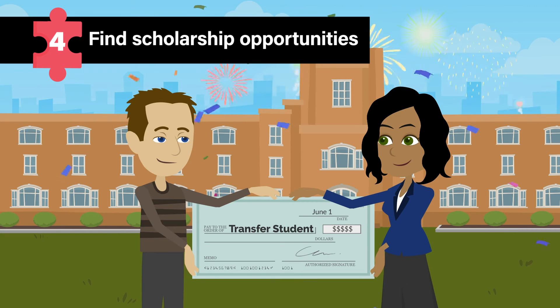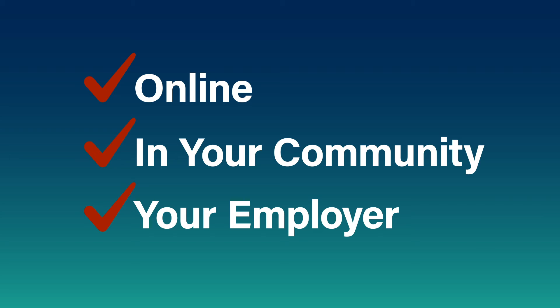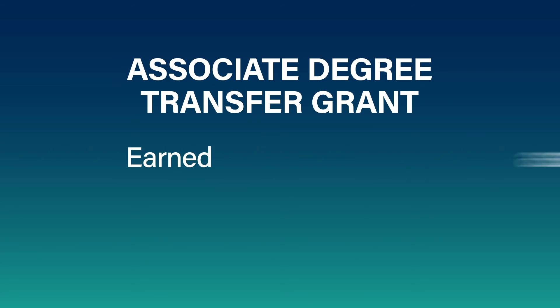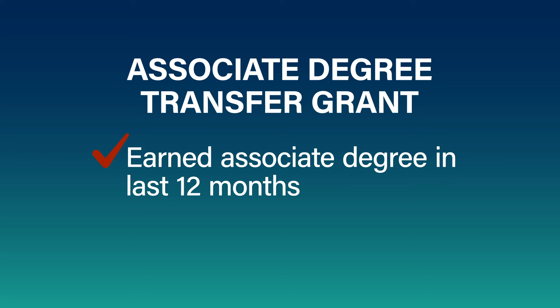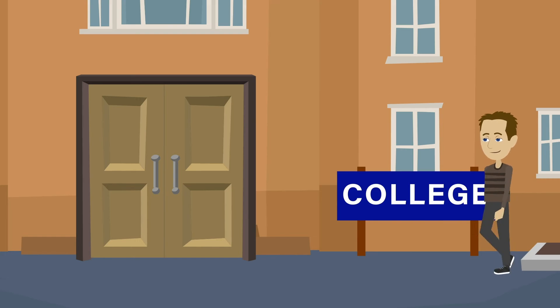Number four, consider transfer scholarship opportunities. Look for scholarship opportunities online and in your community. If you're employed, you can also ask whether your company offers educational benefits, such as tuition discounts. Some schools also offer transfer scholarships or grants. If you've earned an associate degree within the past 12 months, you may be eligible for a 5% tuition discount at Columbia College.